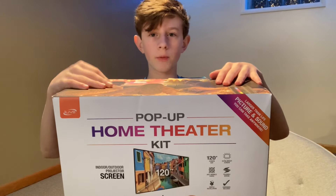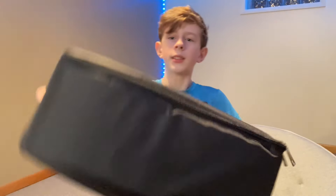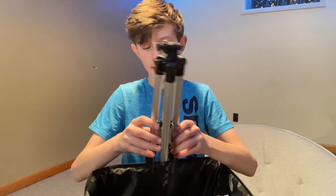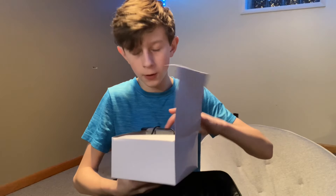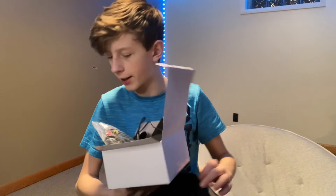Alright, so the first step is to unbox this. As you can see, it has the little bag. It makes a weird noise when you pull it out. So we got the projector screen, which we're gonna go hang up. We got the speaker, and apparently it glows — it has LED lights inside, so that's gonna be really cool. The projector, which is actually pretty good. Looks like there's a stand for it. Instructions — who needs those? And then we got a box full of all the electrical stuff: the remote, some cords and cables.